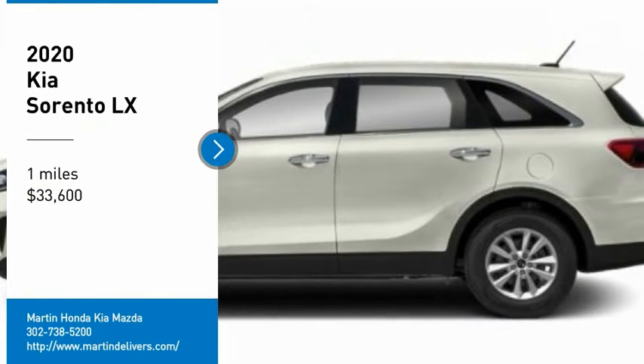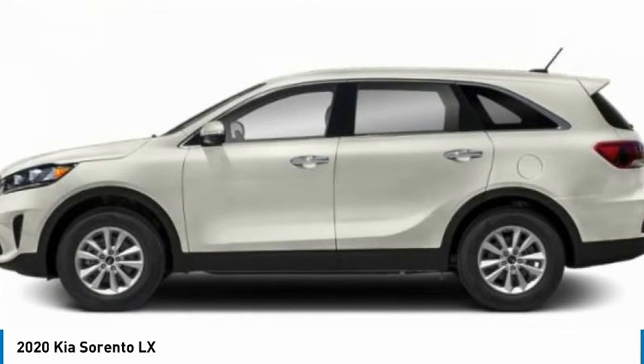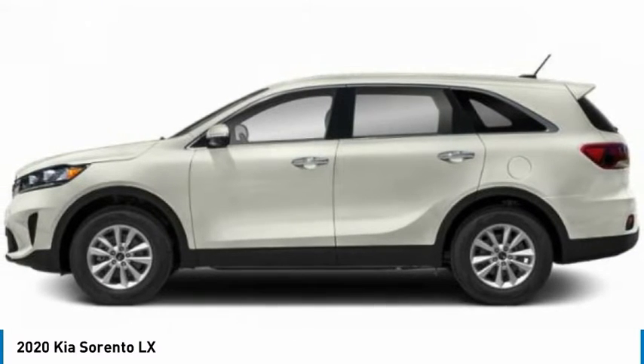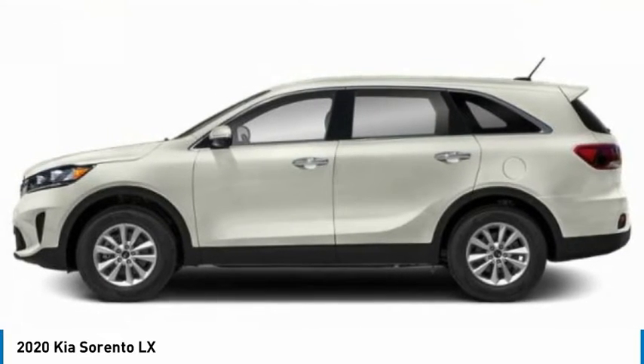You are going to love the 2020 Sorento. The Kia Sorento is a comfortable riding, powerful, compact SUV loaded with impressive standard features.